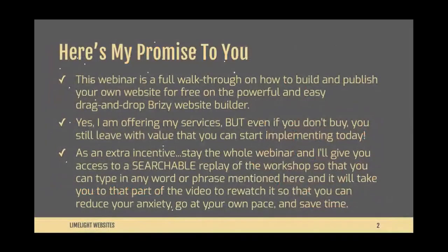Here is my promise to you: this webinar is a full walkthrough on how to build and publish your own website for free on the powerful and easy drag-and-drop Brizzy website builder. I will explain everything about that once we get there. Yes, I am offering my services at the end, but even if you don't buy, you still leave with value you can start implementing today, so please watch until the end.